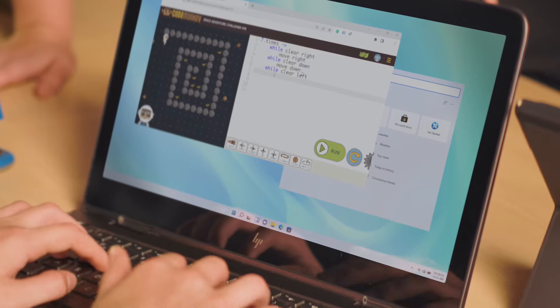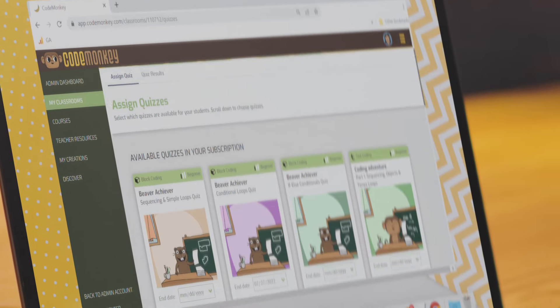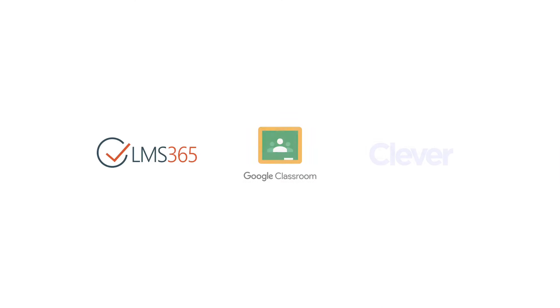Now any teacher can easily bring coding to the classroom with ready-to-use lesson plans that include assessments and grading. A powerful teacher dashboard allows you to effortlessly manage students and track their progress. CodeMonkey seamlessly integrates with other teachers' tools and is fully aligned with main curriculum standards.